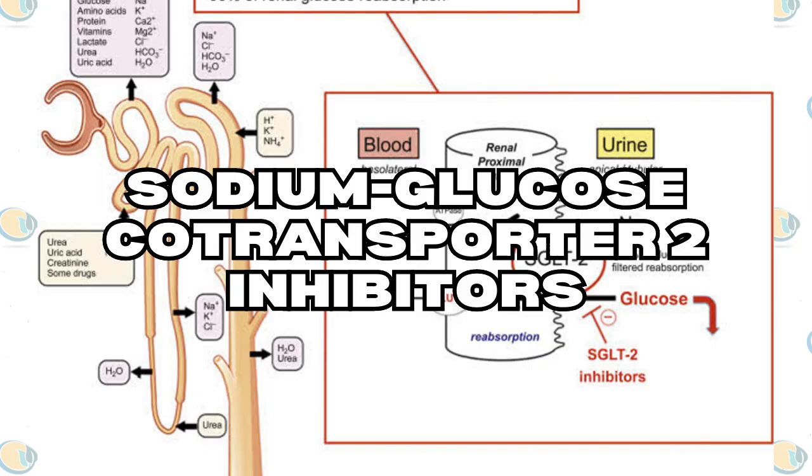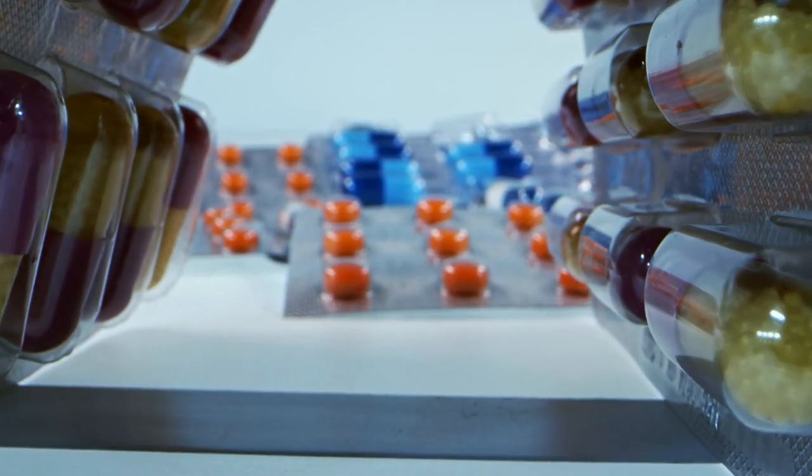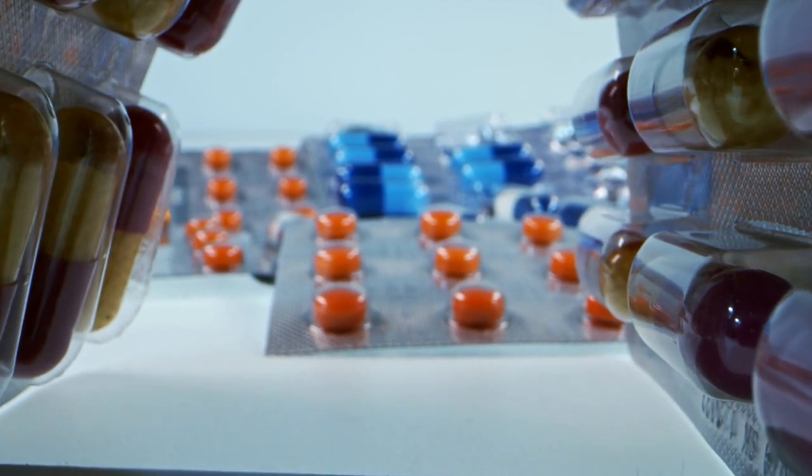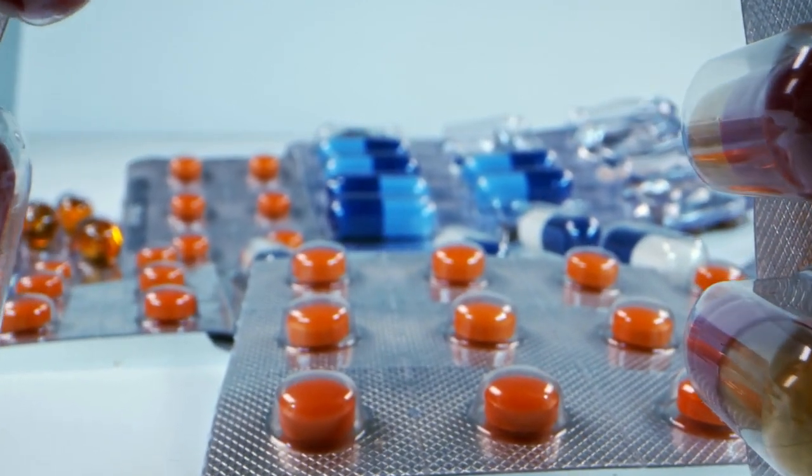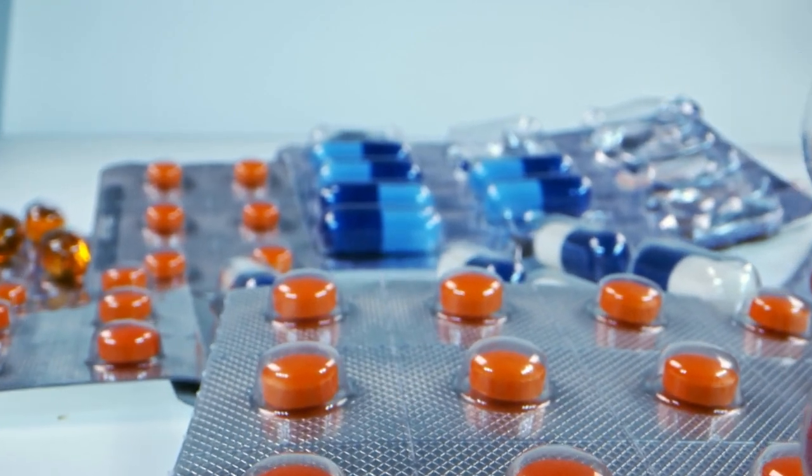Another medication that has proven to be effective in managing diabetes is the sodium-glucose co-transporter 2 inhibitors. These medications, which include dapagliflozin, empagliflozin, and canagliflozin, work by promoting the excretion of excess glucose through the urine.